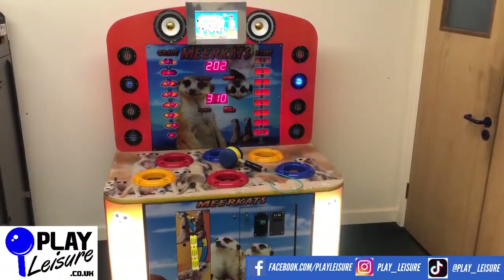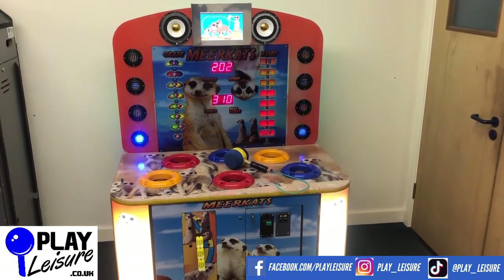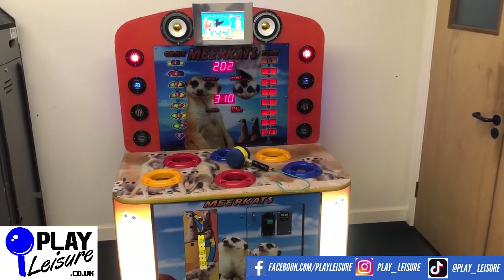Hello people and welcome to the Play Leisure Warehouse near Exeter in Devon for another new arrivals video. Today we have a fantastic meerkats hammer game which came in recently, has been refurbished and is now ready to find a new home.